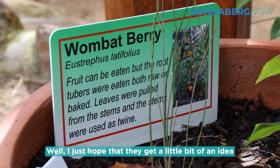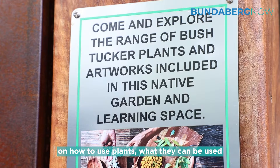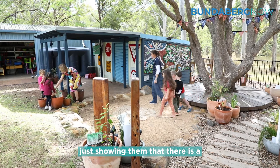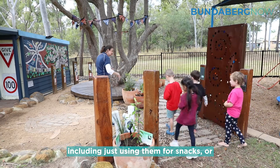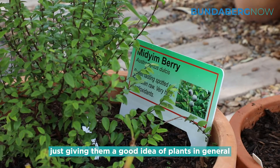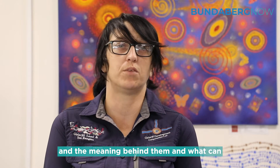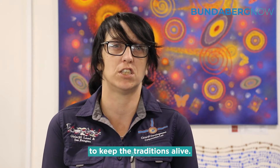I just hope that they get a little bit of an idea on how to use plants, what they can be used for, and passing along the knowledge — just showing them that there is a lot of things you can do with bush tucker plants, including using them for snacks, and giving them a good idea of plants in general and the meaning behind them, to pass that information along and keep the traditions alive.